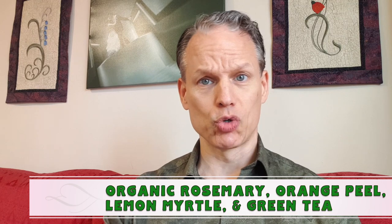Welcome back to the Tea of the Day! Today I have one called Remembering Rosemary and it's by Serendipities. It's got gunpowder green tea, organic orange peel, organic lemon myrtle, and organic rosemary.